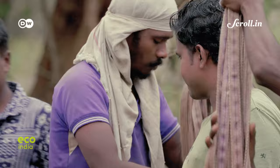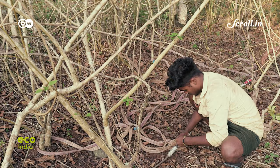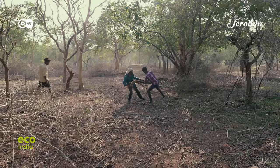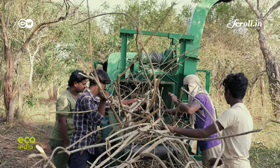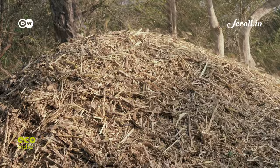Back in the Mudumalai Tiger Reserve, the team at Shola Trust has been carrying out removal work, deploying a process that causes minimal disturbance to the soil. Local members from tribal communities work in groups and are able to remove two to five tons of Lantana every day. The extracted material is then used to produce biomass, a much-in-demand fuel in these parts, which can be shipped to factories and sold.